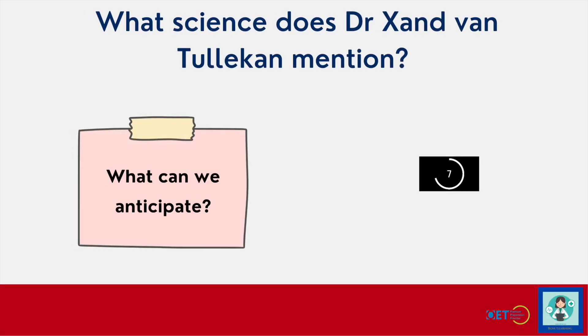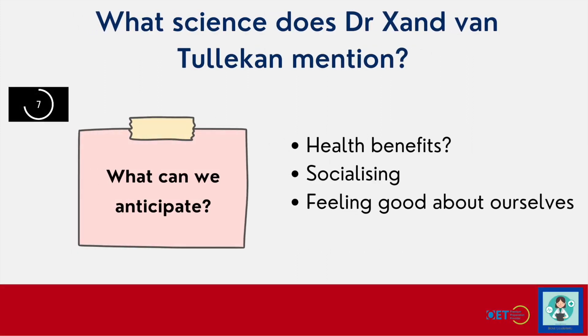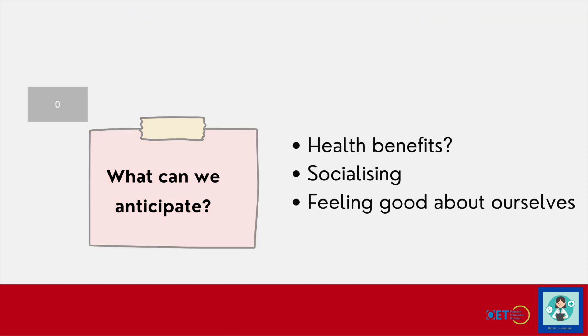We'll try one more together. What science does Dr. Zand mention? What can we anticipate? Again, be very quick — you don't have much time. Train yourself to read the question and as you're reading it, try to anticipate what you might hear. Well, it could be something about health benefits, maybe socialising, feeling good about ourselves — those are the kinds of things, the top-down information we have about volunteering and making us feel good. Okay, let's listen.